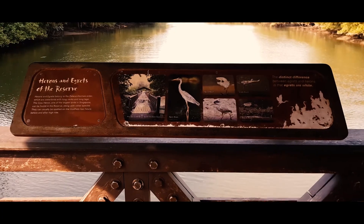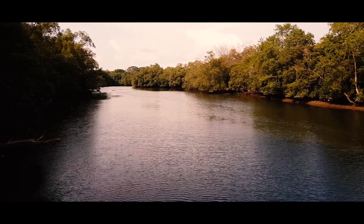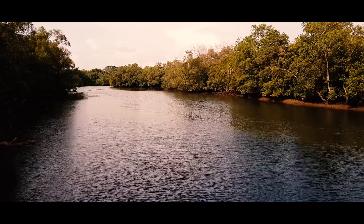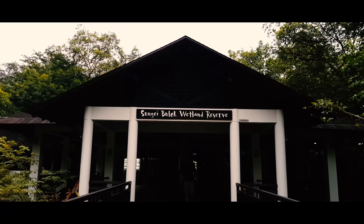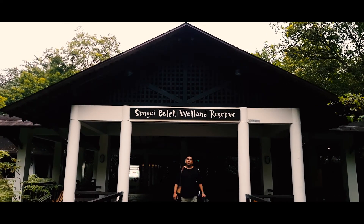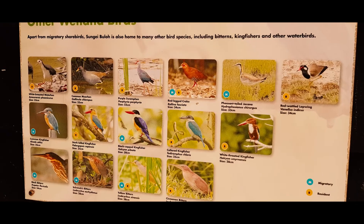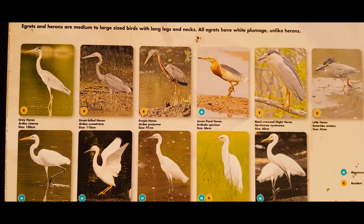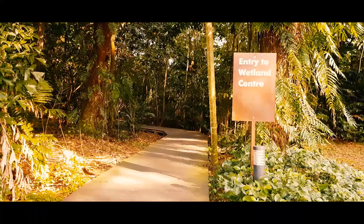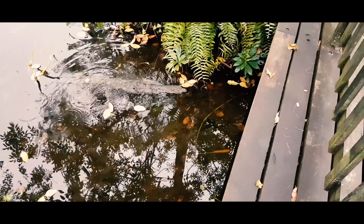Sungai Buloh was first opened as a nature park in 1993. In 2002, 130 hectares were officially announced as a nature reserve and renamed to Sungai Buloh Wetland Reserve to better reflect its status. In the same year, it was recognized as of international importance for migratory birds and was awarded a certificate by Wetlands International, marking the reserve's formal entry into the East Asia-Australian shorebird site network.